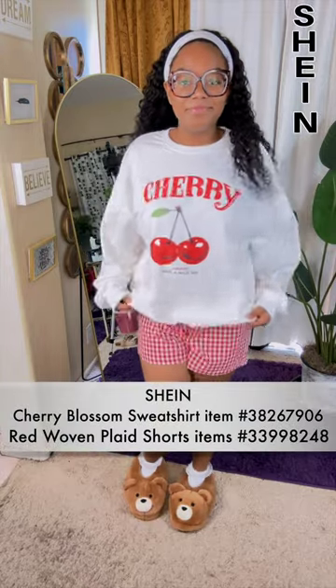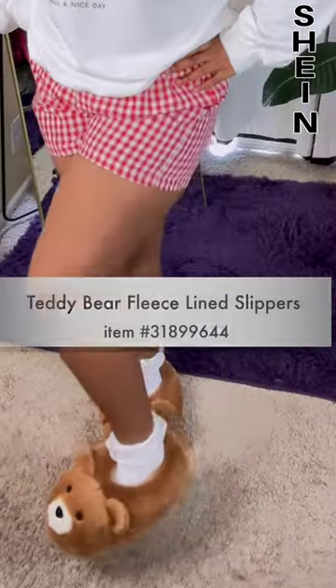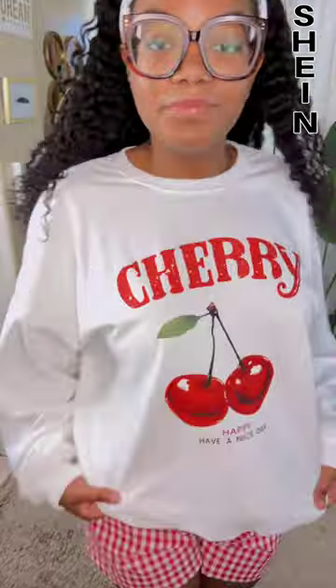Today's video is going to feature my daughter Mumsy. She went ahead and picked out her favorite items from Shein. We start off with this cherry and bow sweatshirt, these cute little fleece-lined teddy bear slippers, and I thought these checkered shorts were definitely lounge attire.